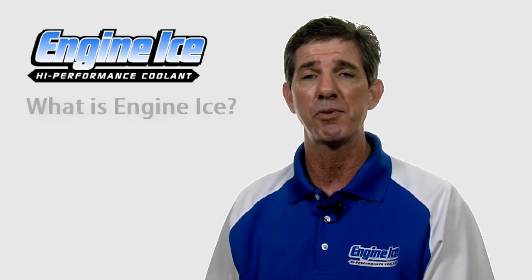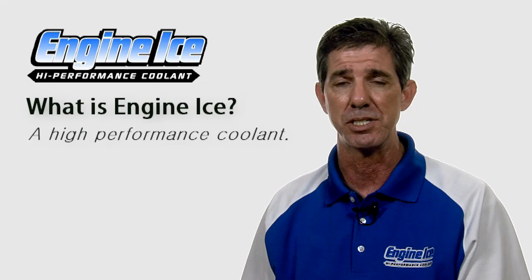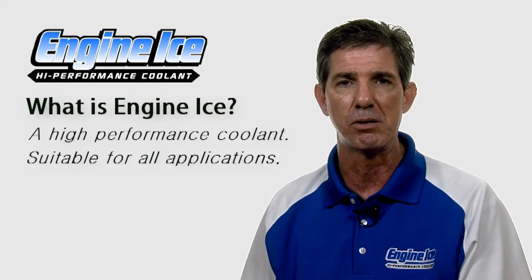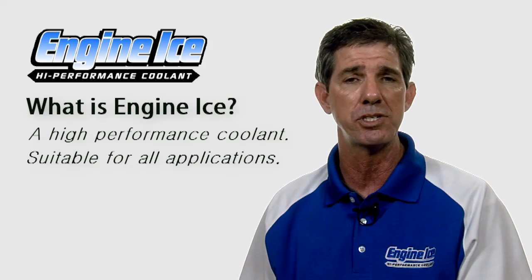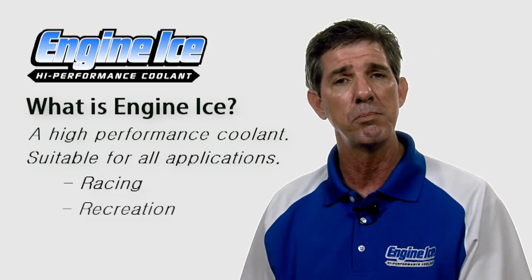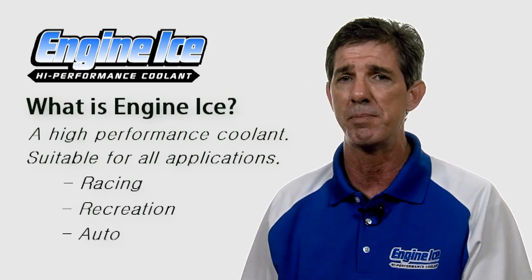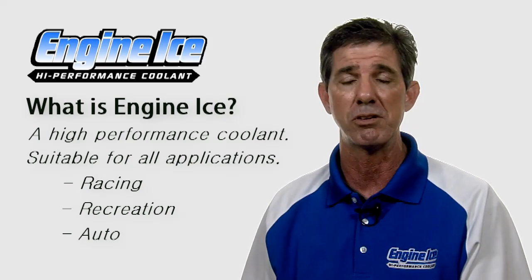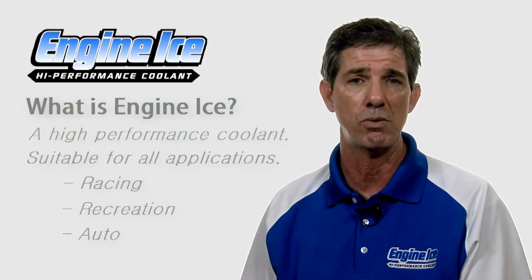What is Engine Ice? Engine Ice is a high performance coolant for racing applications. That doesn't mean it's only for racing — you can use it in any type of vehicle with a radiator. So you can use Engine Ice in your race vehicle, car, motorcycle, ATV, off-road, side-by-side, but you can also use it in your regular passenger car, street motorcycle, or anything like that. So it is not racing only.